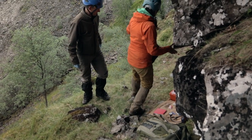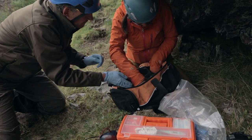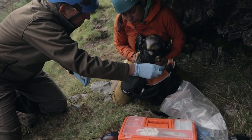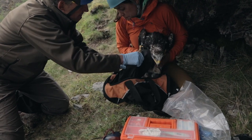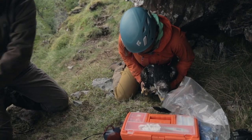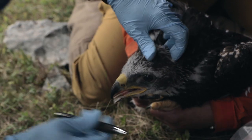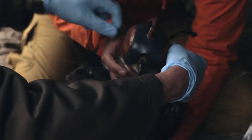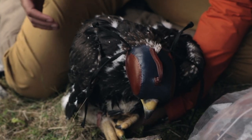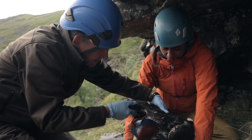This is where the veterinary team take over. The vets do a thorough check, examining eyes, listening to hearts and lungs, checking joint mobility, as well as taking blood samples for further investigation and forensic samples to pass on to the police.